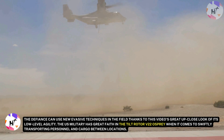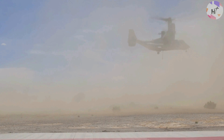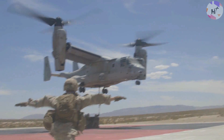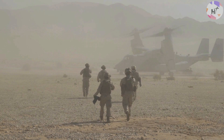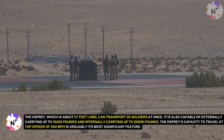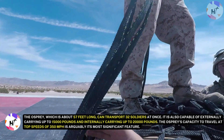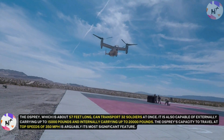The U.S. military has great faith in the Tilt Rotor V-22 Osprey when it comes to swiftly transporting personnel and cargo between locations. The Osprey is a vertical takeoff and landing aircraft that can operate as both a helicopter and an airplane, the outcome of a partnership between Bell and Boeing. The MV-22 combines the utility of a traditional helicopter with the range and speed of a turboprop aircraft. About 57 feet long, it can transport 32 soldiers at once, externally carry up to 15,000 pounds, internally carry up to 20,000 pounds, and travel at top speeds of 350 miles per hour.